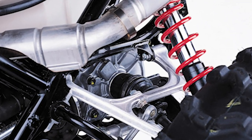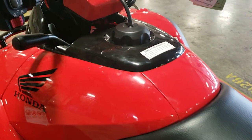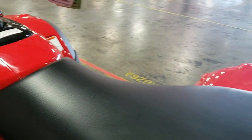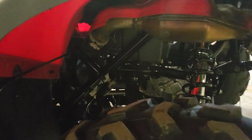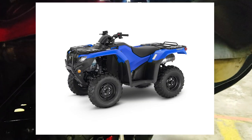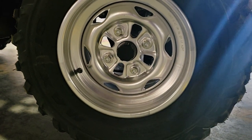Ground clearance comes in at 9.1 inches, with 6.9 inches of suspension travel up front and 8 inches in the rear. Length is 83.2 inches, width is 46.8 inches, and the wheelbase is 50.8 inches. Turning radius comes in at 10.8 feet, and fuel capacity is 4.4 gallons including the 1.2-gallon reserve. For rack ratings: the Rincon has 66 pounds on the front rack and 133 pounds on the rear — the same as the Rancher. The Foreman comes in at 88 pounds front and 176 rear, while the Rubicon is 99 pounds front and 187 pounds rear.